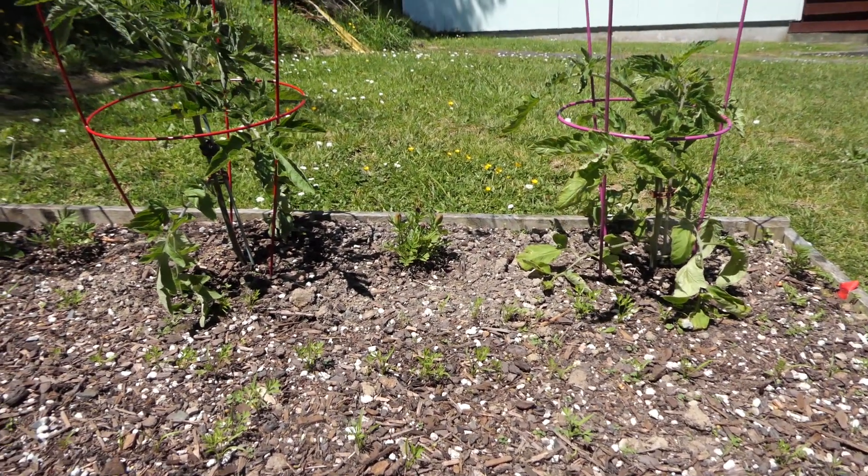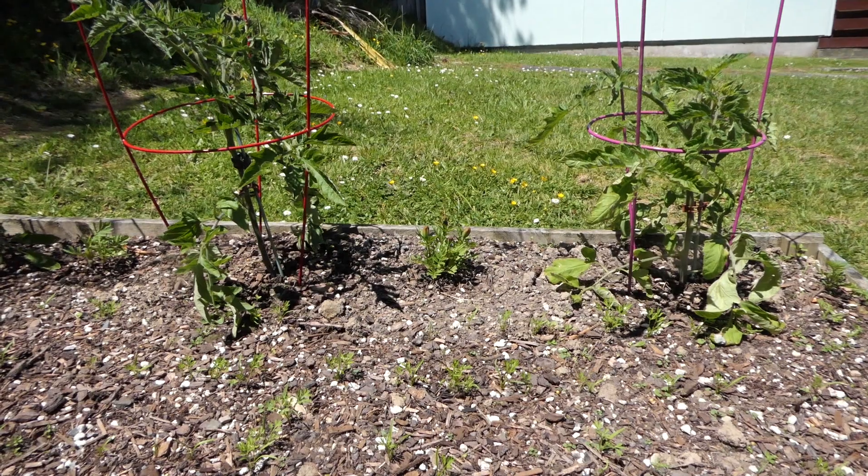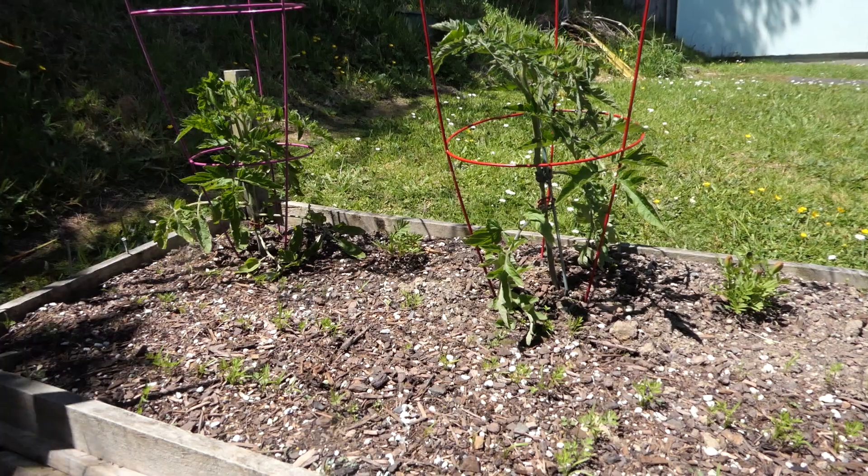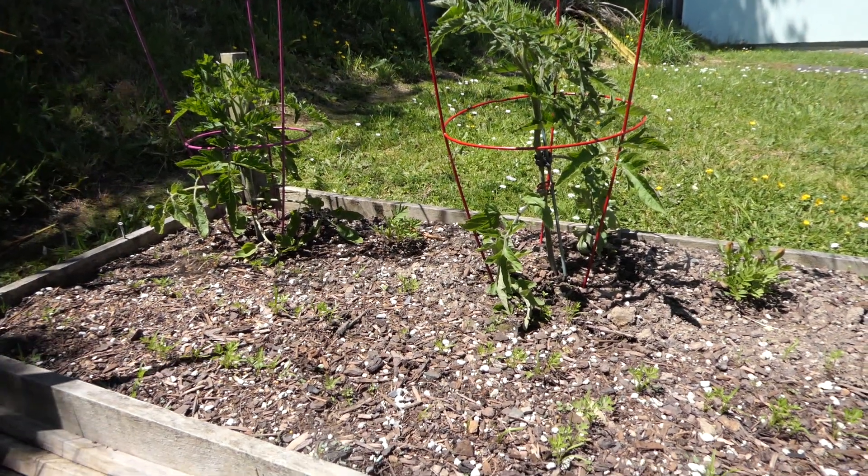The tomatoes are three different varieties. I'll look up which ones are which and try to put that in text so you can see.